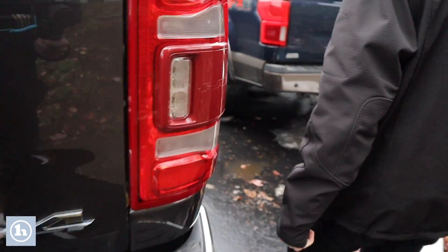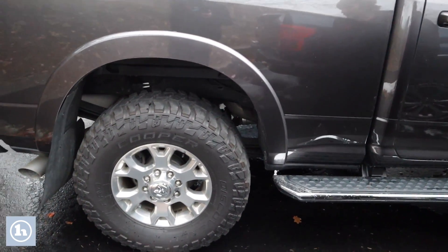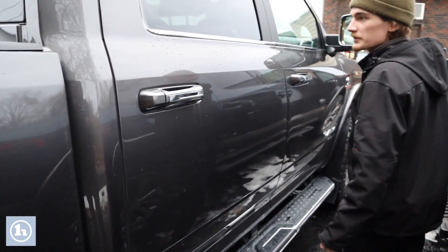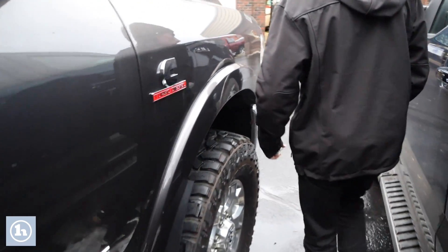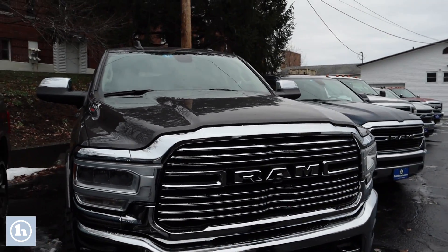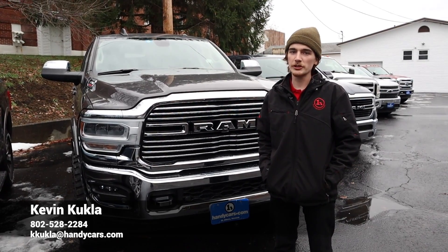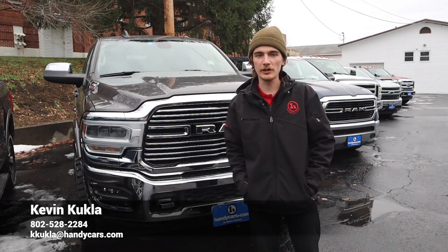Even being a few years old, I'm having a hard time noticing much in the way of blemishes — it's a sharp truck. So Jeremy, if this interests you, you can reach me at 802-528-2284 or shoot me an email at kkukla@handycars.com. Thank you very much, Jeremy — I look forward to working with you.